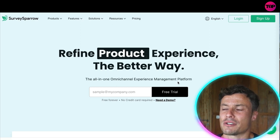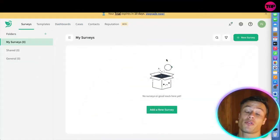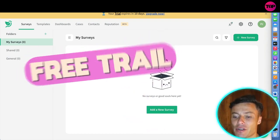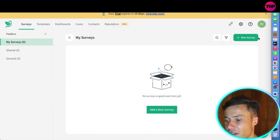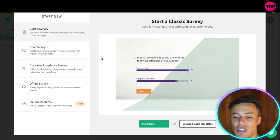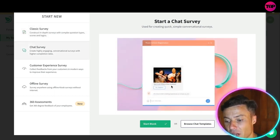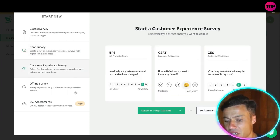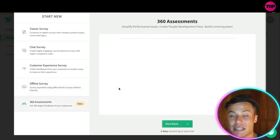This is an excellent way to see whether it's useful for your business — whether you're running a customer-facing business or have employees, this is going to be valuable. In the back end, you can create a variety of different surveys: a classic survey like an in-depth questionnaire, a chat survey that's more interactive with pictures popping up as if you're talking to an AI bot, customer experience surveys, offline surveys for kiosk use, and a 360 assessment.